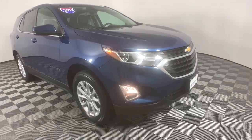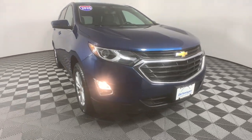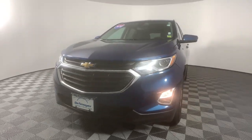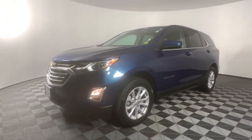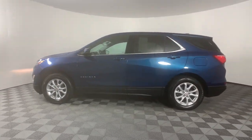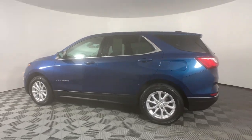Look no further than the 2020 Chevrolet Equinox. This vehicle is an outstanding buy with fewer than 25,000 miles on the odometer. The Equinox delivers advanced safety features, family-friendly passenger comfort, technology that keeps you connected and entertained, ample cargo space, and sculpted styling.